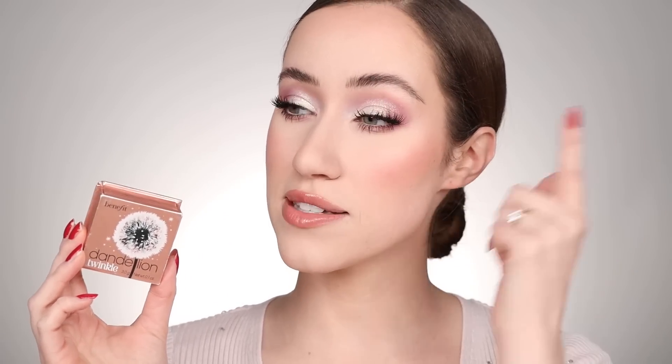Moving into highlights — I have to give a shout out to the Benefit Dandelion Twinkle Highlighter, probably my most worn single highlight this year and I'm wearing it all over the face today. It's the best soft-focus baked highlight — nothing too crazy but just so nice. I love how it has a hint of pink in the undertone; it's so pretty and great for every day.